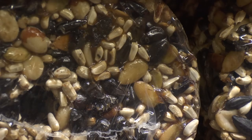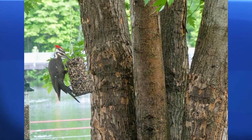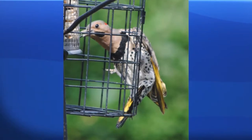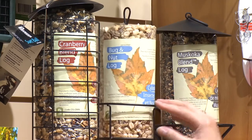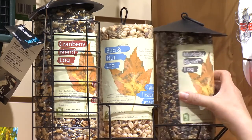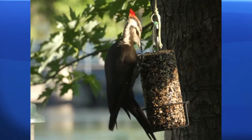You'll see the pileated on here — he pretty much destroys it because he's such a big bird. Chickadees love it as well. Nuthatches will hang upside down, and there are different holders for them. There's a little wire one, and then there's this one with the little cap on it. All of them work — whatever choice you like — and the birds will cling on it and just peck away to get the seeds.